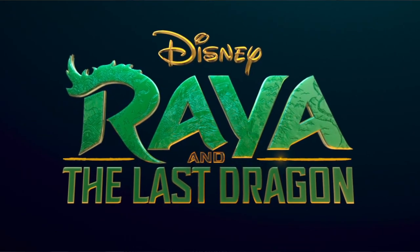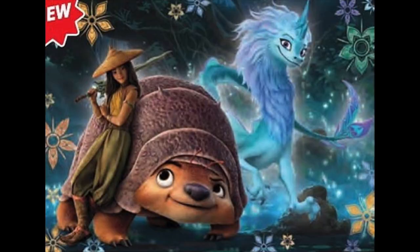Hi everyone and welcome back to my channel. As most of you are probably aware, I am super excited for the upcoming movie Raya and the Last Dragon. Shocking, I know. And today I have a quick update on a character design change.